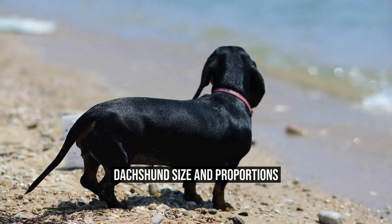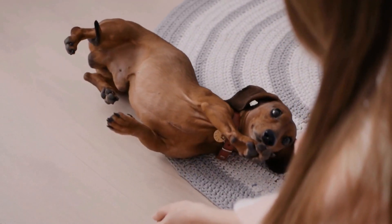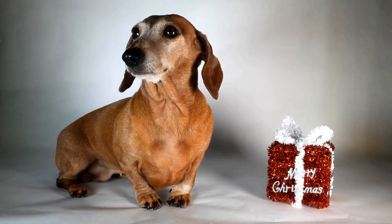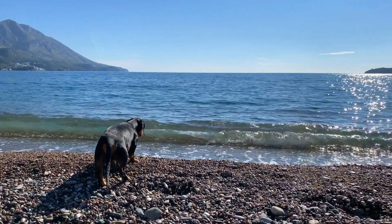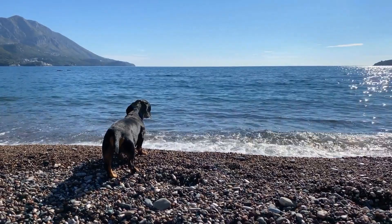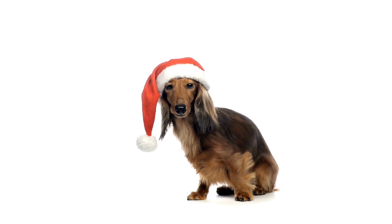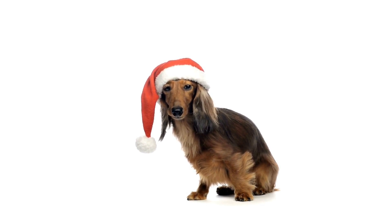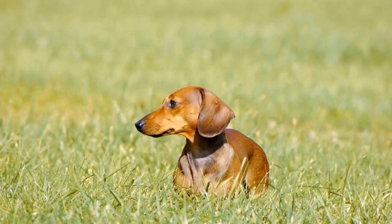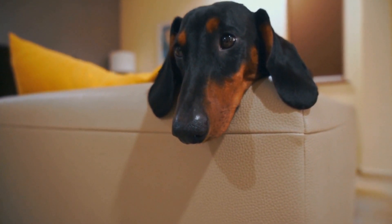Dachshunds come in three sizes: standard, miniature, and toy. The standard Dachshund weighs between 16 and 32 pounds and stands about 8 to 9 inches tall at the shoulder. The miniature Dachshund weighs between 11 and 16 pounds and stands about 5 to 6 inches tall at the shoulder. The toy Dachshund weighs less than 11 pounds and stands about 4 to 5 inches tall at the shoulder. The breed's characteristic long body should be well-muscled and proportionate to their height. The Dachshund's torso should be flexible and allow them to effortlessly maneuver through burrows and tunnels, which was their original purpose.